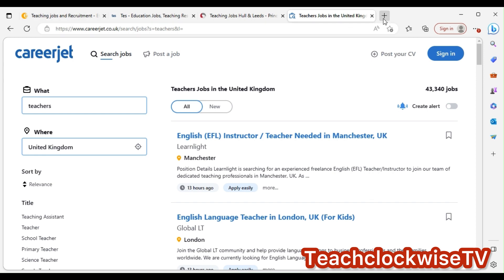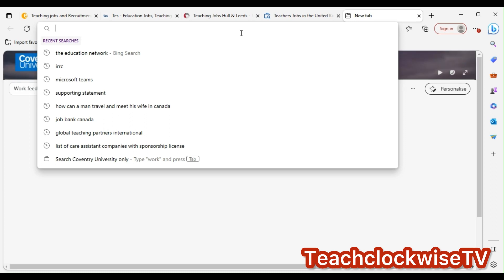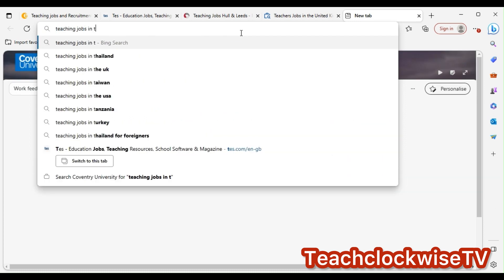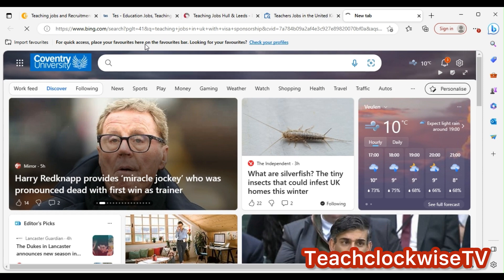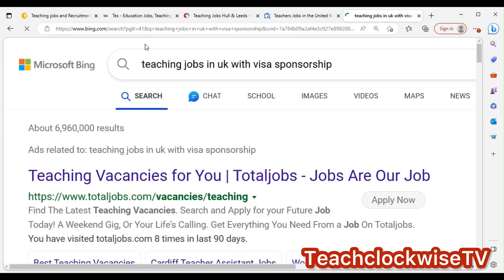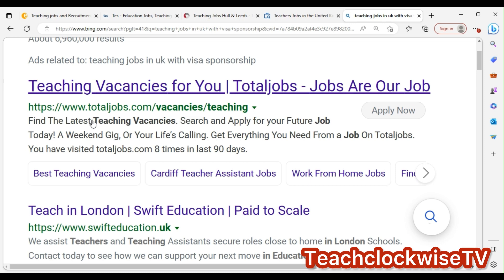The first thing you can do is search for jobs on Google. You just go and type on Google: 'teaching jobs in UK with visa sponsorship.' You can see options pop out — click on it. This is for you — you will see options like 'apply,' and you can use total jobs.